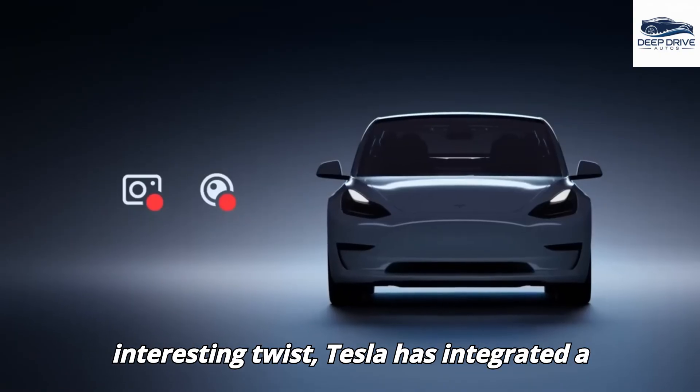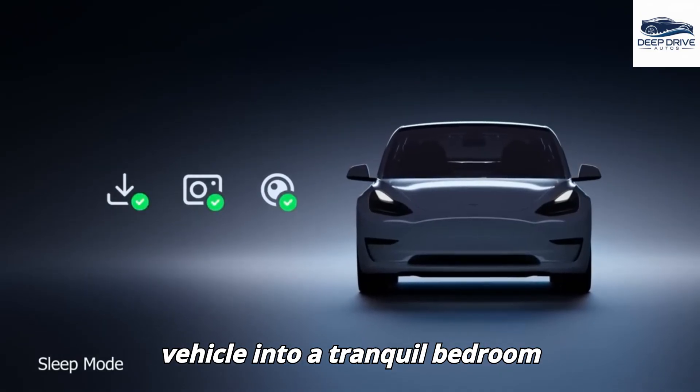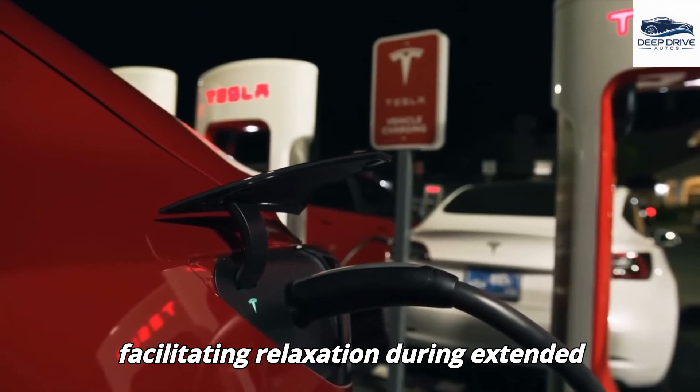Tesla has integrated a unique sleep mode that transforms the vehicle into a tranquil bedroom environment. This mode includes ambient lighting and white noise options, facilitating relaxation during extended journeys.